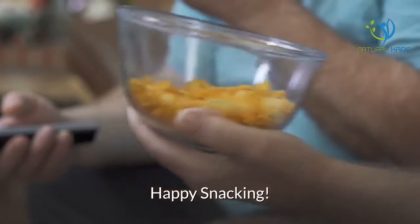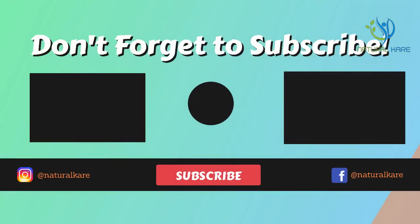Happy snacking! If you like this video, give it a thumbs up! Share this with your friends and don't forget to subscribe!